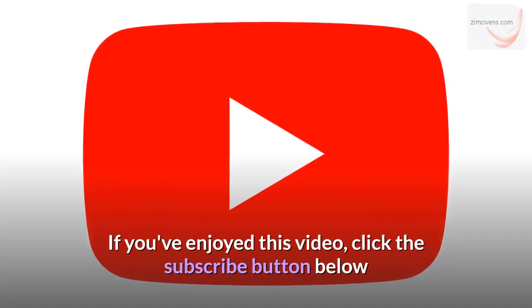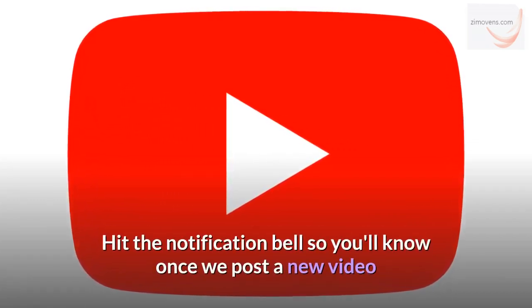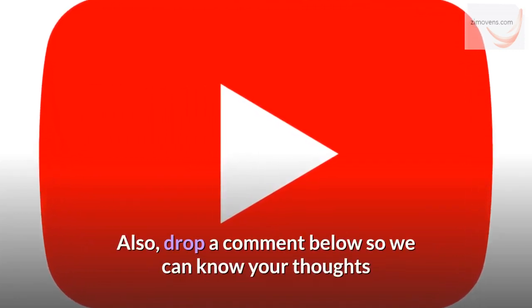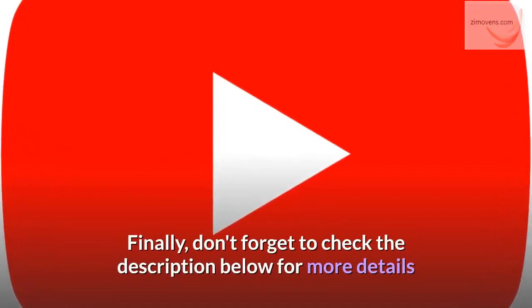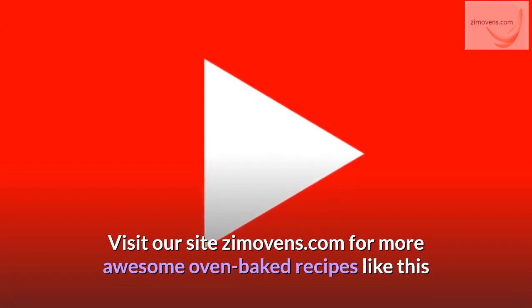If you've enjoyed this video, click the subscribe button below and hit the notification bell so you'll know once we post a new video. Also, drop a comment below so we can know your thoughts. Finally, don't forget to check the description below for more details. Visit our site zimovins.com for more awesome oven-baked recipes like this.